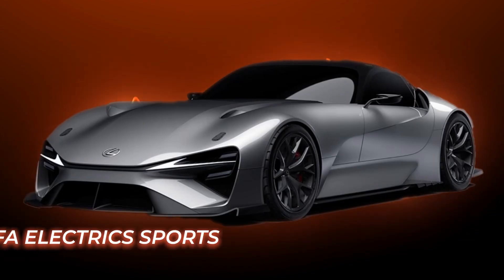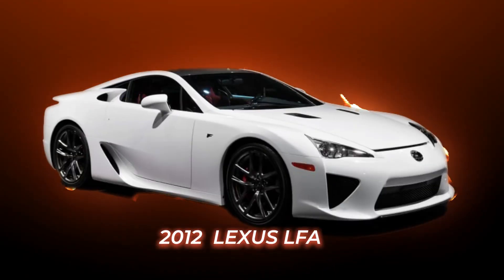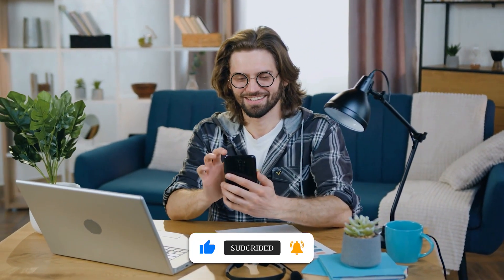Hello guys, hope you are doing well. In this video, I'm going to compare the new 2024 LFA Electric Sports versus the 2012 LFA Gas Sports. So stay connected till the end, but before we dive into the video, subscribe to my channel and hit the bell icon for more relevant content. Let's get back to the video.